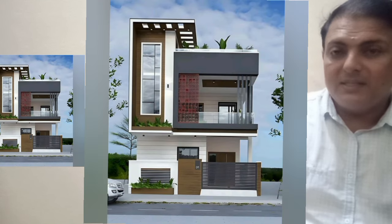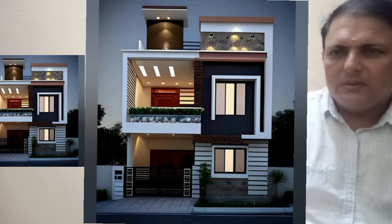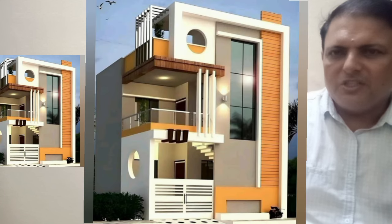These home front designs are made by some prominent civil engineers.